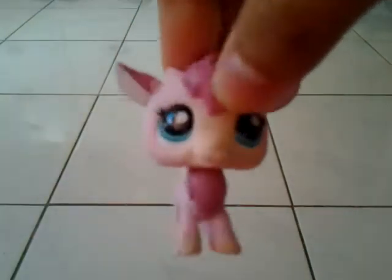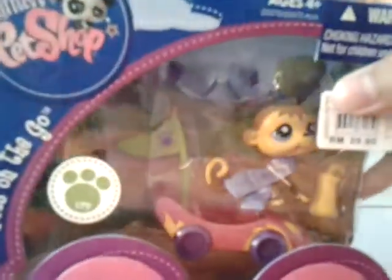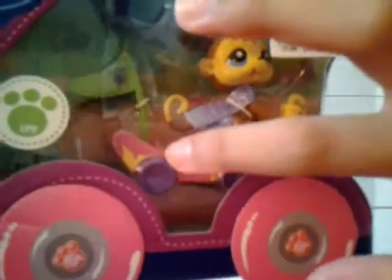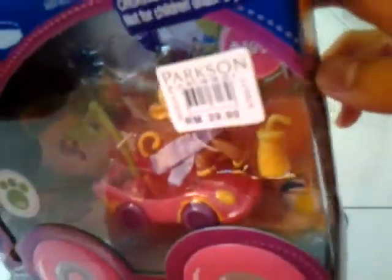Hey guys, this is I Love LPS 25, and today I got back from the mall and I found this. It is a Pets on the Go Little Spot Shop, and it is this monkey with a ring with a scarf, a race car, and the number is 1840.